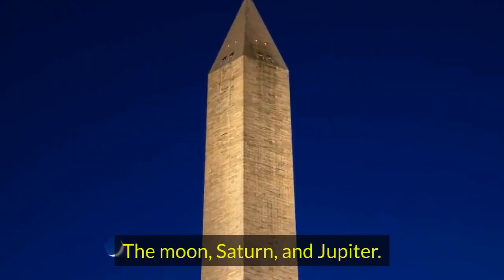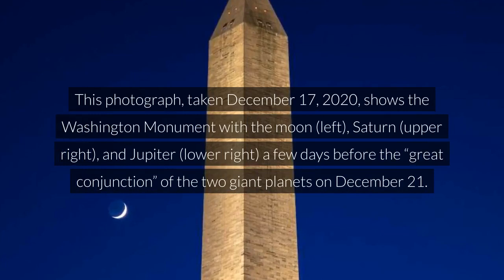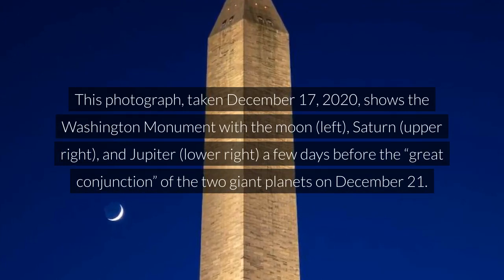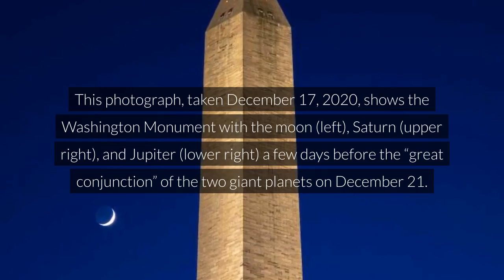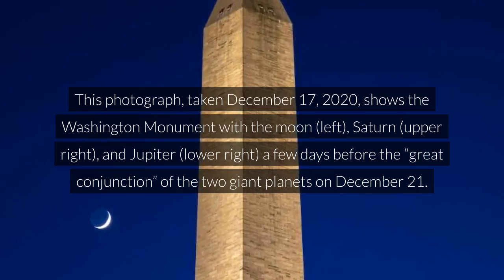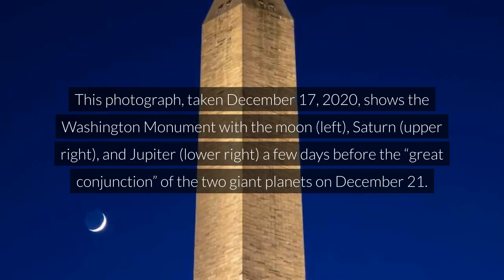The Moon, Saturn, and Jupiter. This photograph, taken December 17, 2020, shows the Washington Monument with the Moon on the left, Saturn upper right, and Jupiter lower right, a few days before the great conjunction of the two giant planets on December 21.